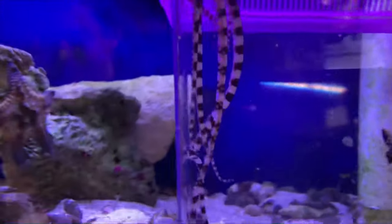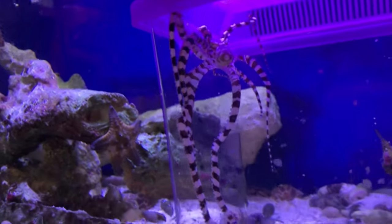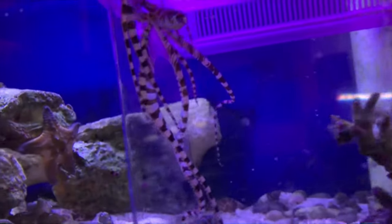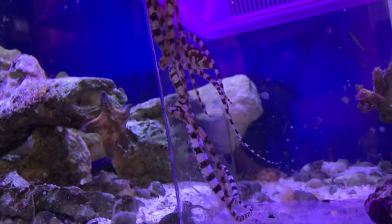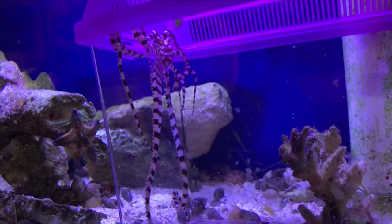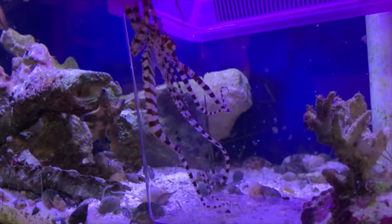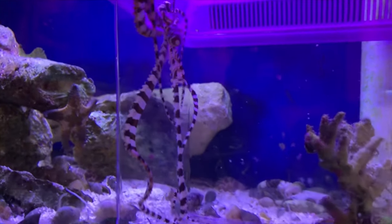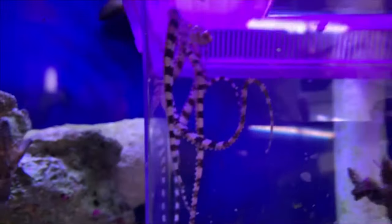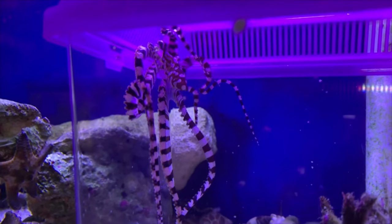They can also mimic lobsters, mantis shrimp, and sea snakes — there are definitely tons of shapes these guys can contort themselves into to help disguise themselves and ward off predators. There's not much known about their lifespan or social behaviors. They're definitely going to be a solitary species and a burrower, so they'll appreciate a deep sand bed. Their lifespan is probably not going to be very long — anywhere around one to two years is typical. But for that time you're getting an insanely intelligent creature. You definitely want to keep them in a very secure enclosure because these guys are little escape artists and can fit through the smallest of cracks.